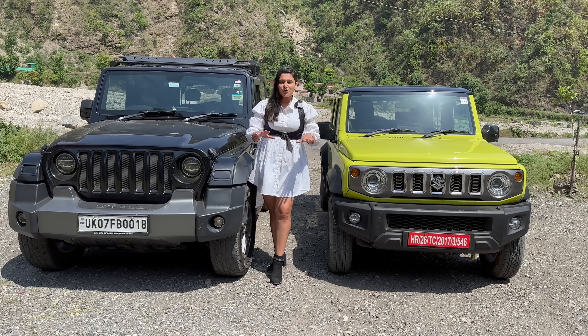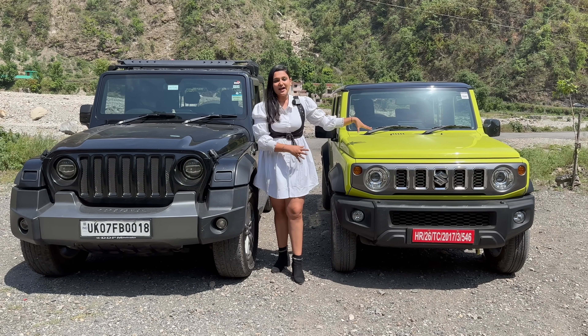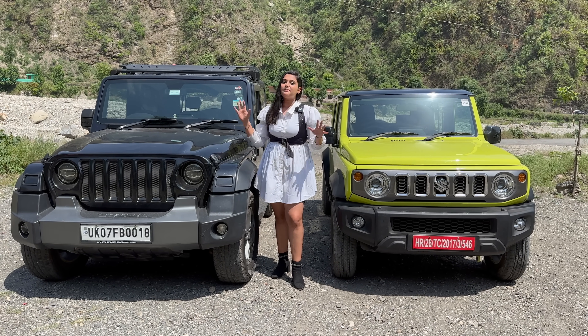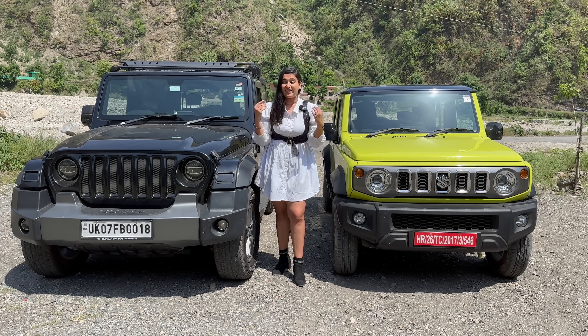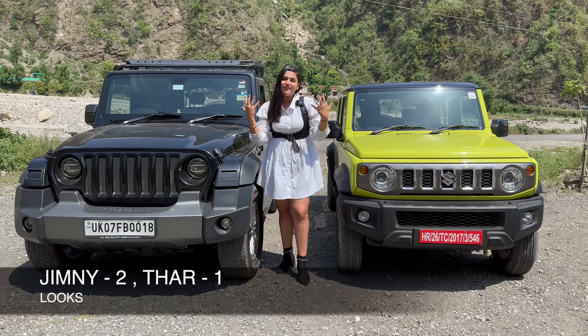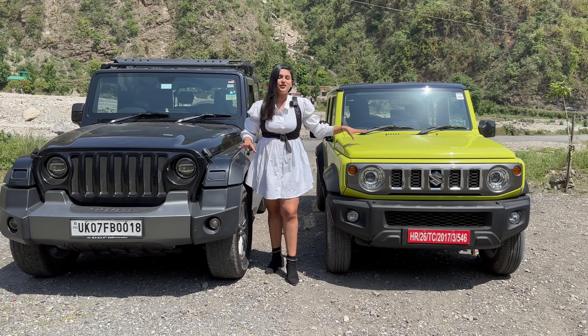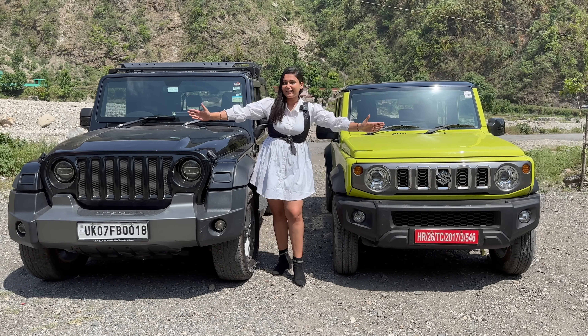Now let's talk about the looks. Both looks are in their own place. The Jimny is a very cute, sweet, compact car, whereas the Thar is a very muscular, broad car. Both are in their own place and appeal to different types of people.